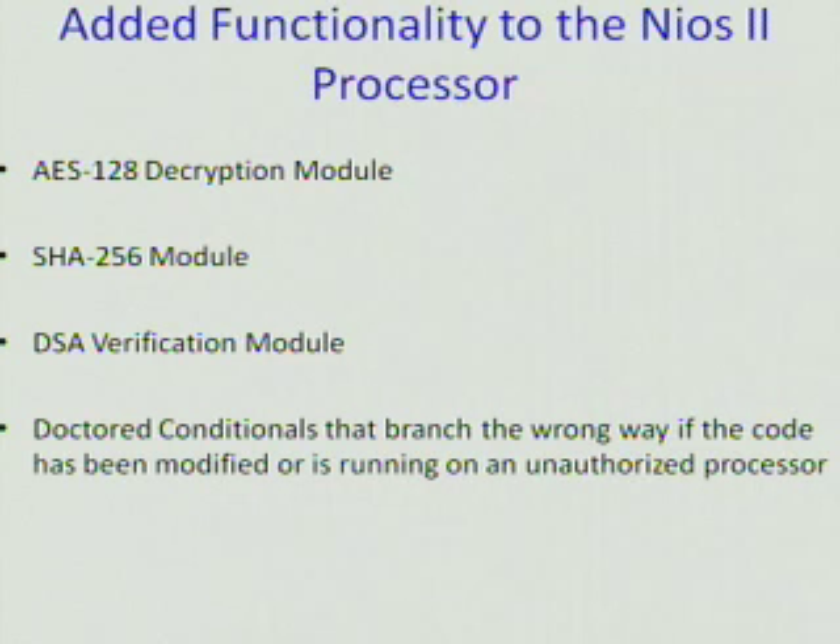We also added doctored conditionals that branch the wrong way if the code has been modified or is running on an unauthorized processor. This means that if you have an if-else statement and it's running on the wrong processor, when it really should have gone to the if branch, it will instead go to the else.